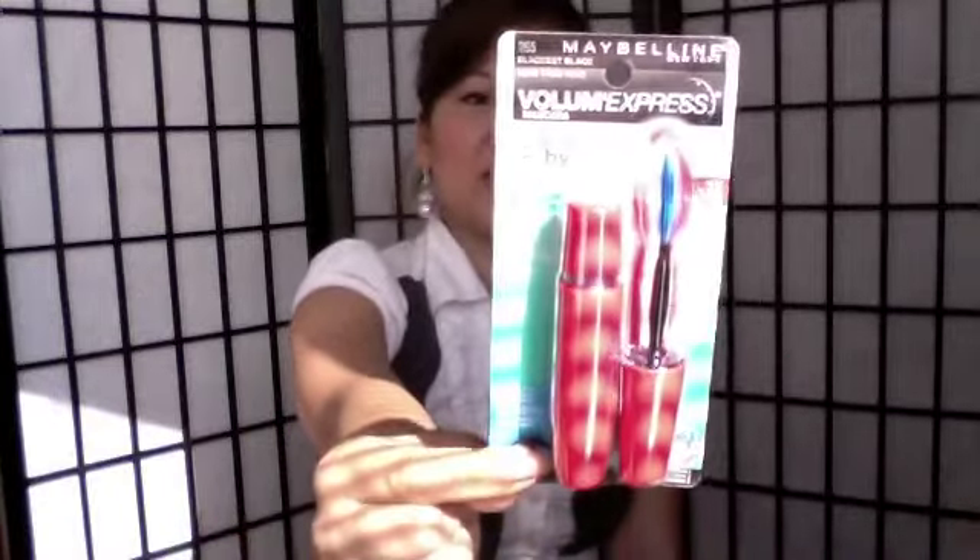The next one is also by Maybelline New York and it's also a Volume Express mascara, but this one is the 1x1. It's in a red tube and the brush is a blue color. I love how this is a fat brush and you can really see a lot of bristles, so you get big volume and clump free. I guess the reason why they call it 1x1 is because it's probably really good at separating your lashes, making them look thicker and like you have more volume. Excited to try that as well.